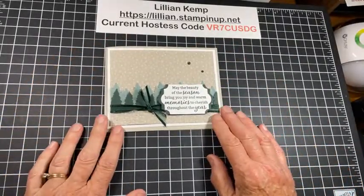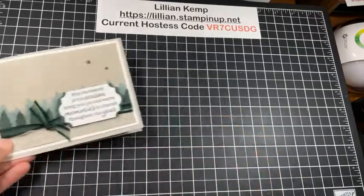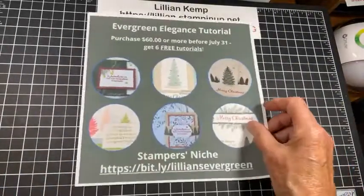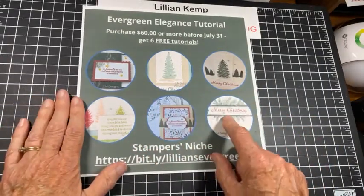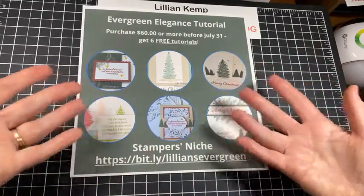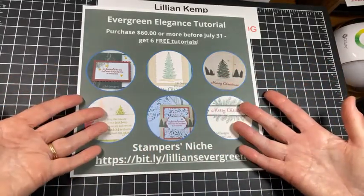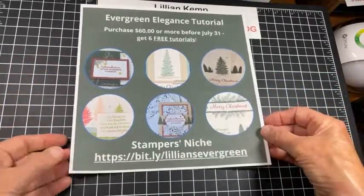It wasn't very hard, was it? These products will be used in the Evergreen Elegance class — we will use some of the designer paper, the stamp set, and the punch. As always though, if you want to take the class ideas and adapt them to other things, you can do that too. For example, I took this card and remade it.